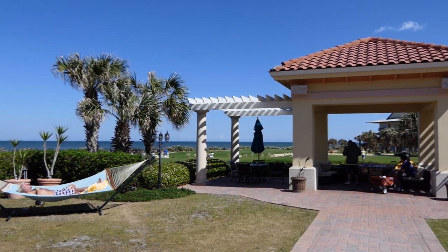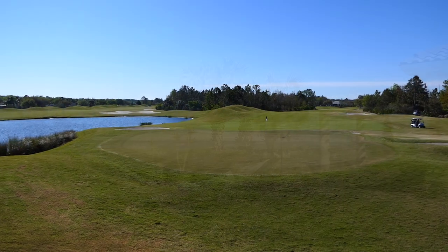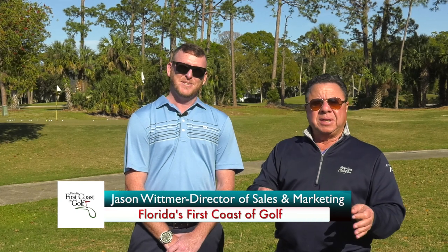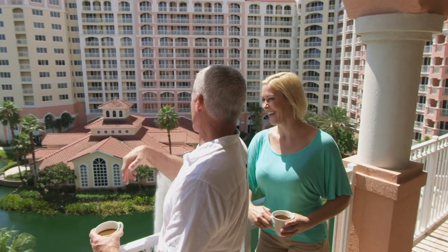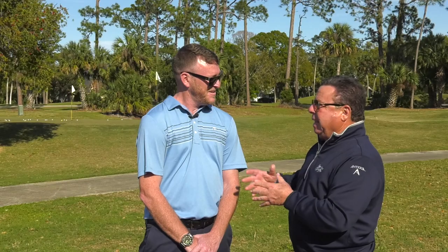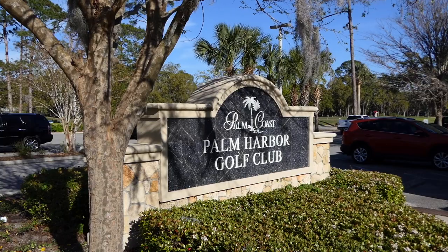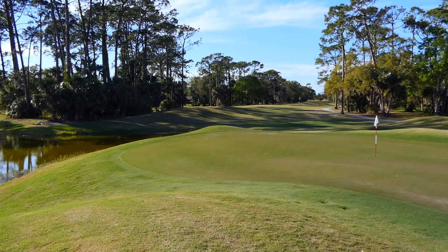Some people go to a resort and never want to leave; others want to explore, maybe find another golf course or two. We've got our tour guide, Jason Whitmer, director of sales and marketing for Florida's First Coast of Golf. If somebody is staying at Hammock Beach Resort, there's a little cluster of golf courses close by. The closest one is Palm Harbor — right outside Hammock Beach Resort, a staple of the golf community in Palm Coast and very popular amongst the residents.